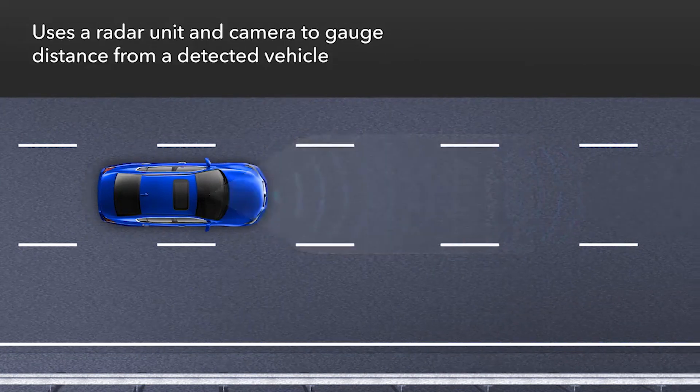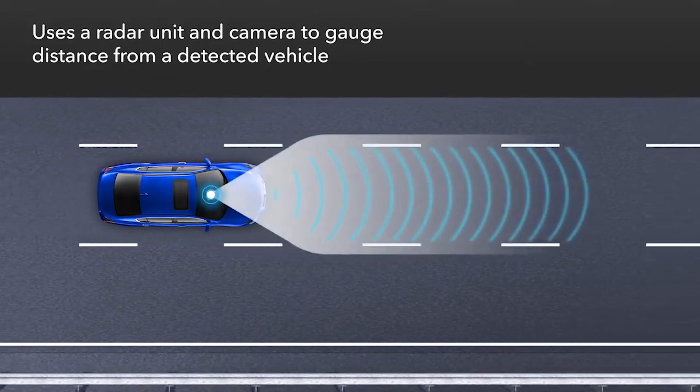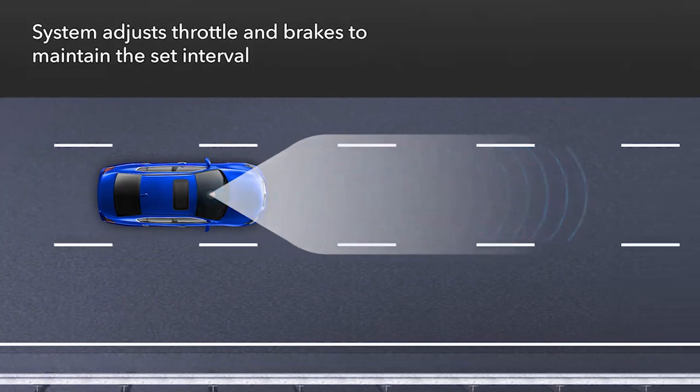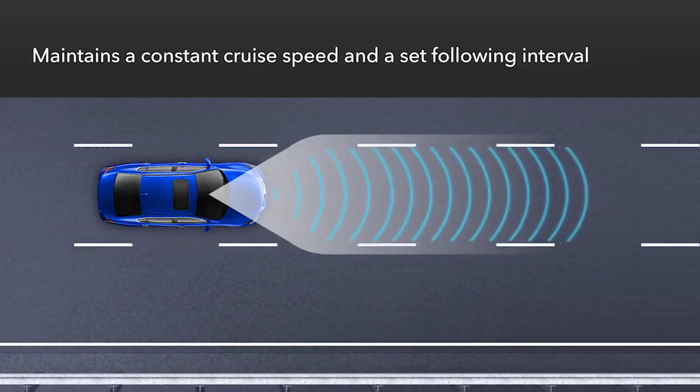ACC uses a radar unit mounted at the front of the vehicle and a windshield mounted camera to gauge the distance of a detected vehicle ahead. ACC then sets the appropriate throttle position and can even apply braking to maintain a preferred following interval.